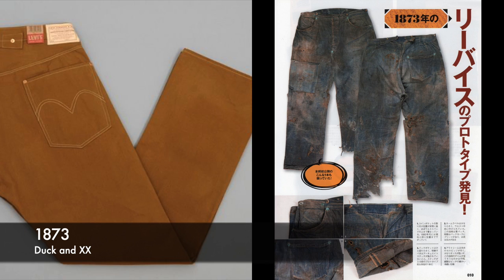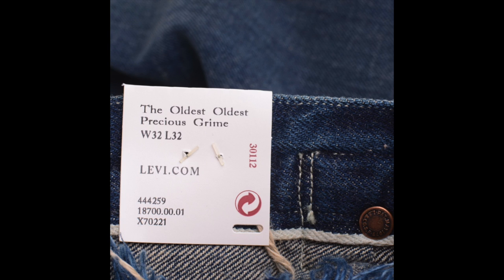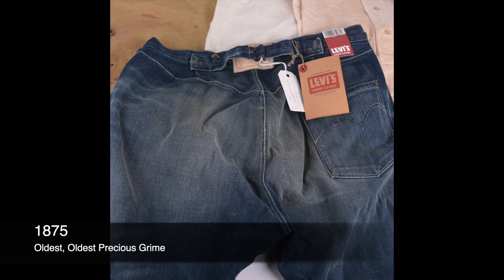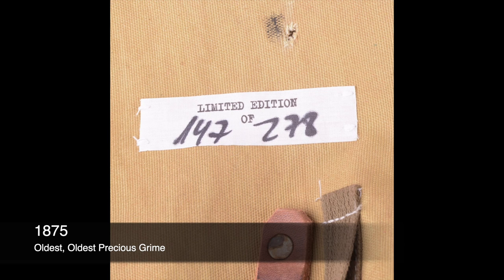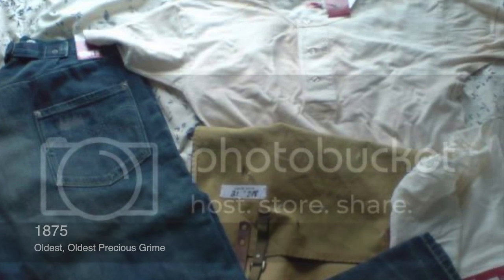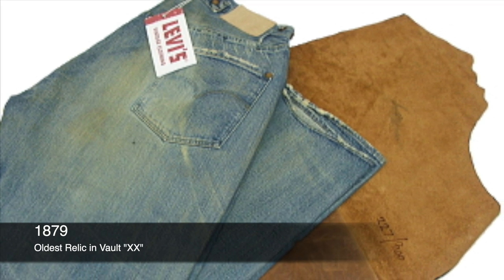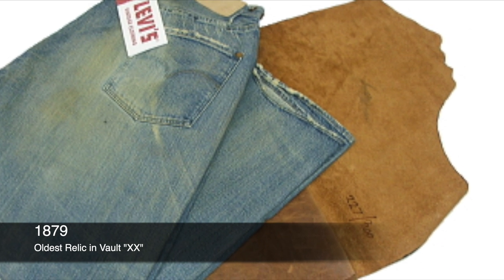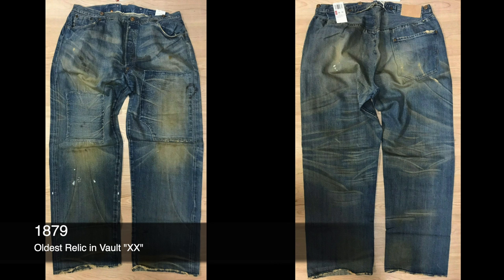Let's start with the double X waist overalls. The 1870 duck pants and the 1873 first blue jeans — some of those have numbered pairs — but the real beginning of our story starts in 1875, with the oldest precious grime. That numbered pair of 278 comes with a canvas note sack and a 1920s Henley. The oldest pair in the archives are the 1879s, known as the double X. The recreation celebrates the oldest known jean and comes with a suede sash, numbered out of 300.